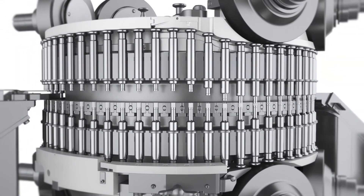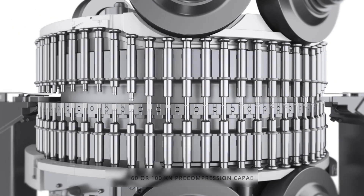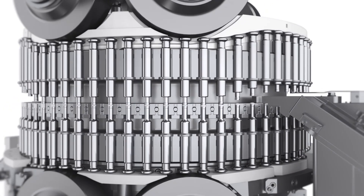The XT600 offers a 100 kN pre and main compression capability, 100 rpm press speed capability, and a maximum output of over one million single layer tablets per hour.